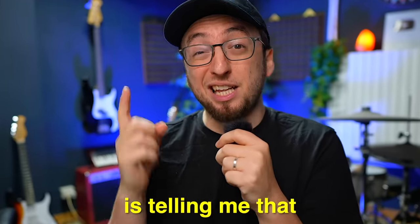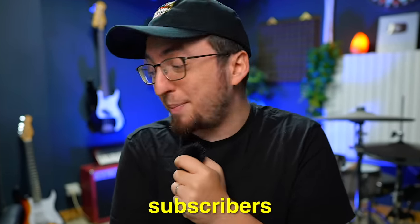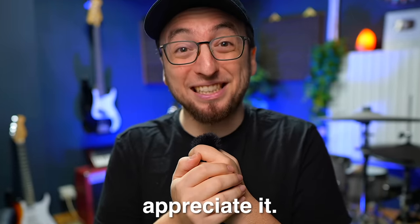By the way, YouTube is telling me that 73.8% of you guys are not subscribed to the channel. Honestly, one of my biggest goals for 2024 is to make it to half a million subscribers. I think we can do it — we're not that far. So if you enjoy the videos and you want to see more, make sure to subscribe to the channel. I really appreciate it.